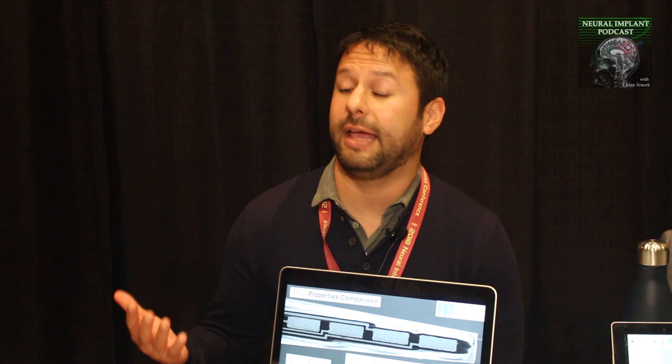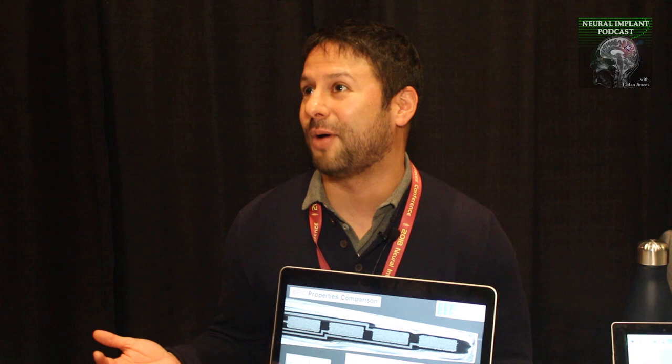Here at the Neural Interfaces Conference, this has been a really great opportunity to see the cutting-edge stuff going on, as well as to see where there are synergies and opportunities for our small business. A lot of the students we work with listen to your podcast.